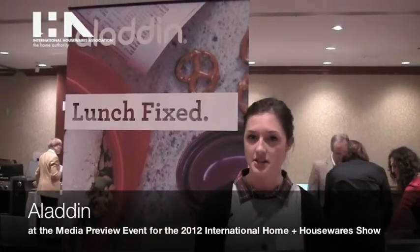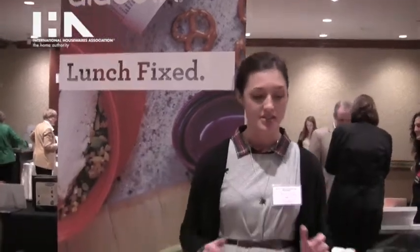Hi, I'm Jen Otley, the Aladdin Marketing Manager for PMI, and I'm here with our new products for Aladdin in 2012.